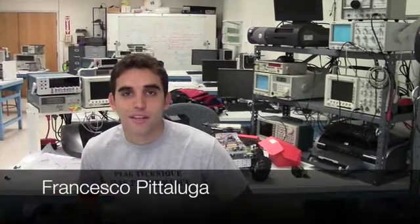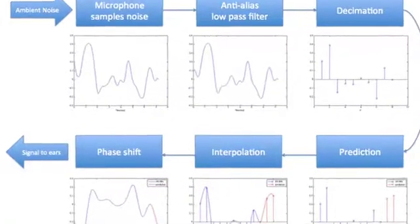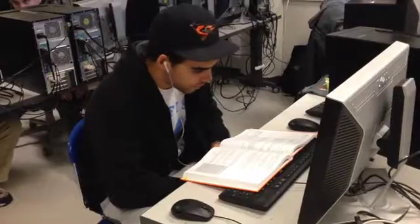For our senior design project, we attempted to build an alternative to traditional noise cancelling headsets — an application that reduces ambient noise with the touch of a finger. Using just the headset mic, we were able to construct a mathematical model of ambient noise. Noise cancellation is achieved when we use this model to play out an inverted signal through the earbuds.